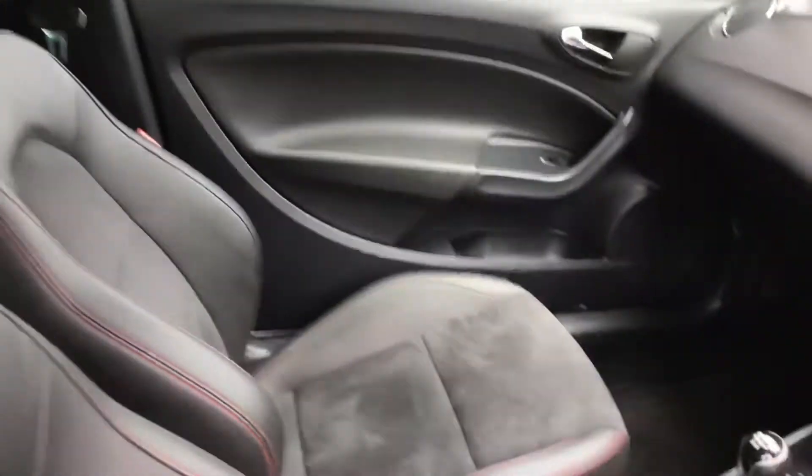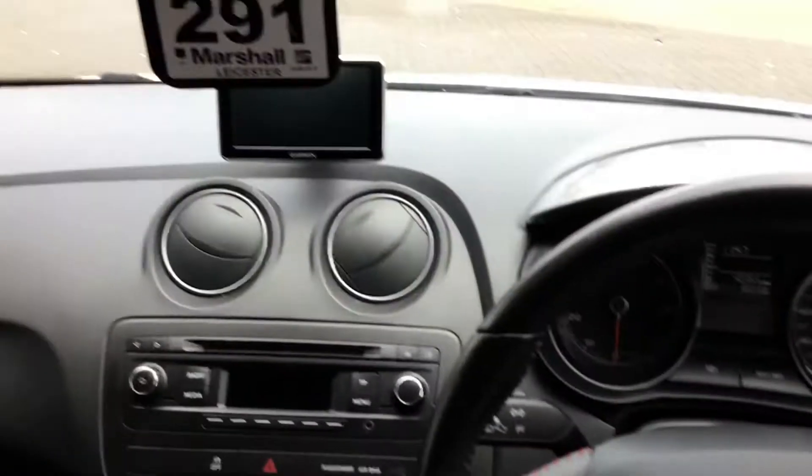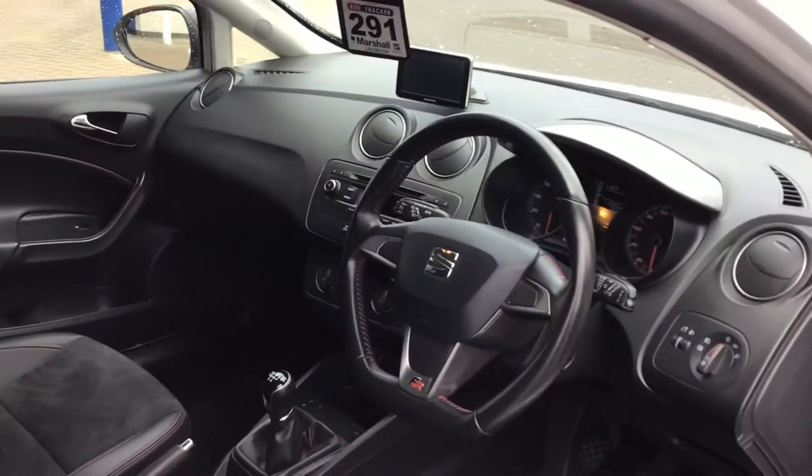Nice half leather with no creases in it, looks fantastic with the Alcantara half seating. Five-speed gearbox, and the mileage is only at 4,365. It's a great car, so if you are interested please get hold of myself or Craig at SEAT Leicester. Bye bye.